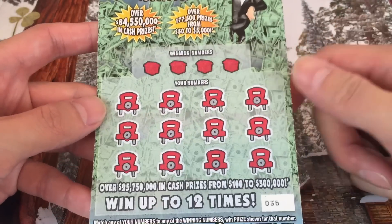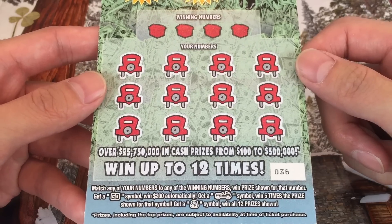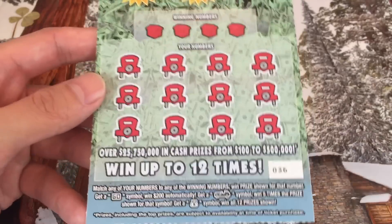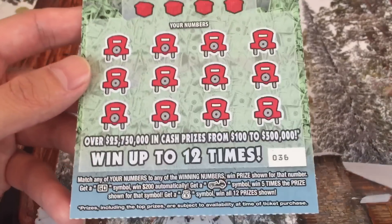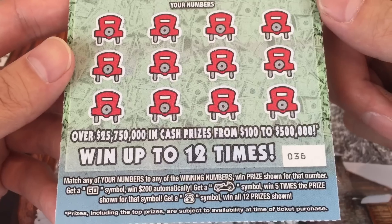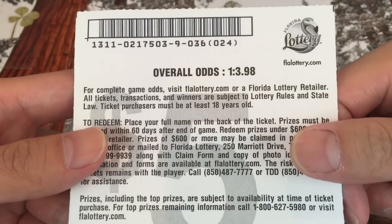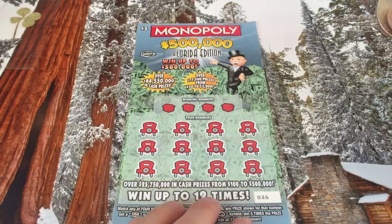We've got four little houses, twelve little cars, and you've got to match the winning numbers. If you get a GO symbol you get two hundred dollars automatically — just like Monopoly. If you get a car symbol you get five times the prize, and if you get a money back symbol you get all twelve prizes. Overall odds are one in 3.98 — pretty good!